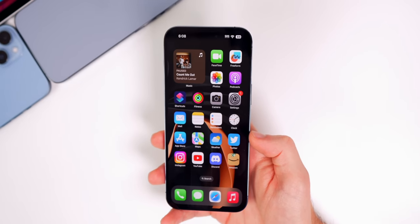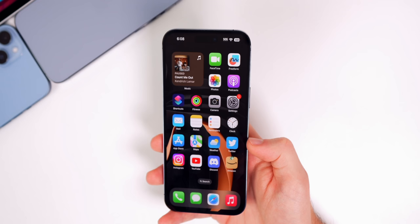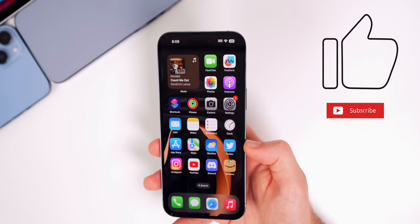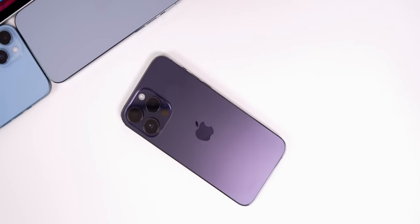That's the latest batch of Apple news from this past week, along with updates on iOS 16.2 and 16.3 beta 1. As always, if you enjoyed this video I'd appreciate a thumbs up, make sure to subscribe so you don't miss next week's episode — thanks again for watching and I'll see you soon.